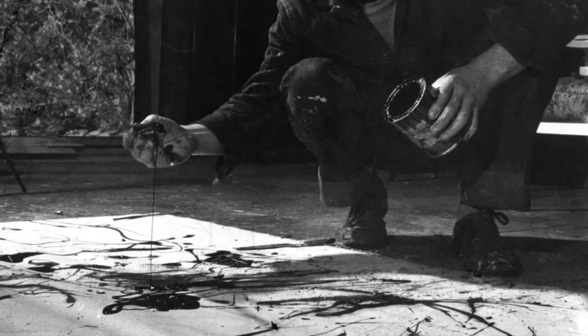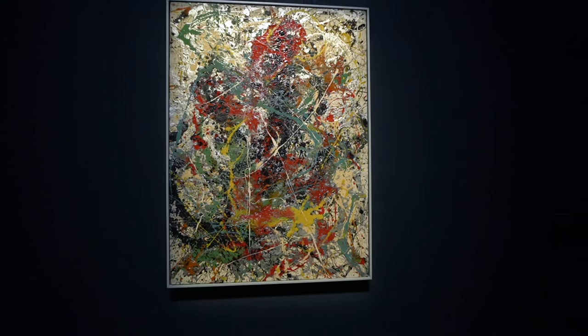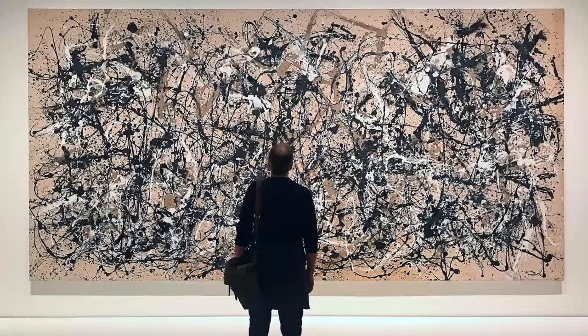This Jackson Pollock is Number 31 from 1949. This is a work from the height of Pollock's drip period, which extended from 1948 to 1950, firmly at the height of his career and the most celebrated time for the artist. Because he only worked on the drip paintings in earnest for those three years, there's a very limited body of work, and much of it is in museums — but this is really an exception. This is absolutely museum quality drip painting.